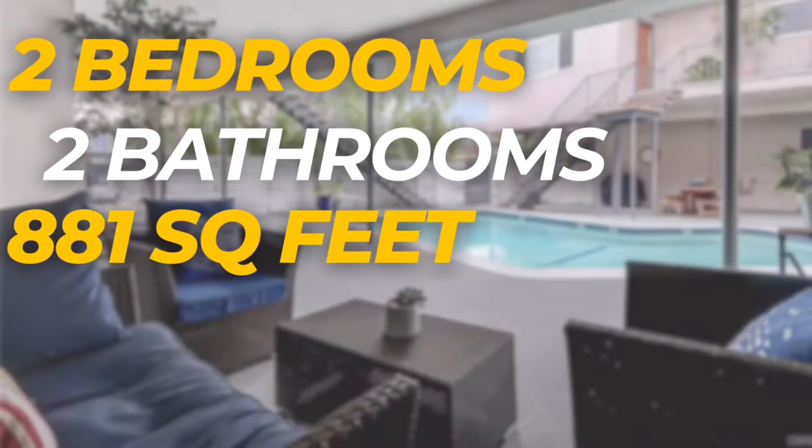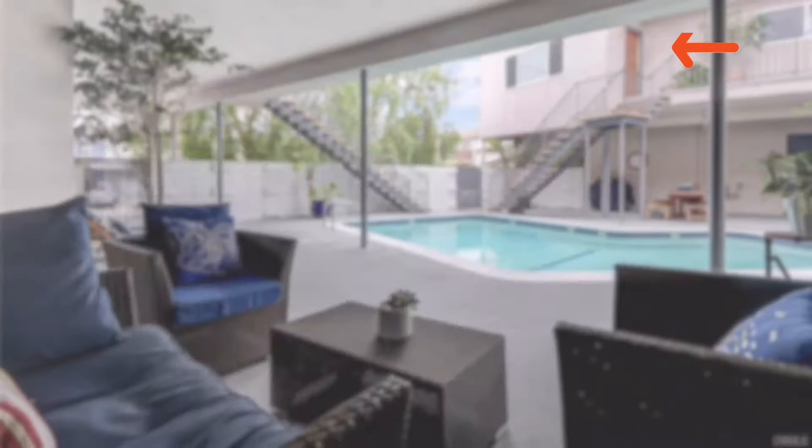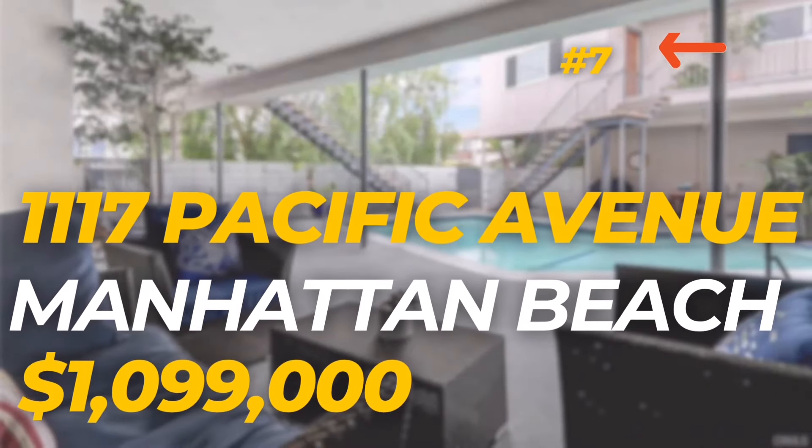We made it down to the pier. It's five blocks from that two-bedroom, two-bath condo. The next closest house is about a mile from the beach and it's $1.825 million — $726,000 more. I'm going to be there this coming Saturday, noon to 3, at 1117 Pacific Avenue. You can click the link below for more details, or just come by and see it for yourself.